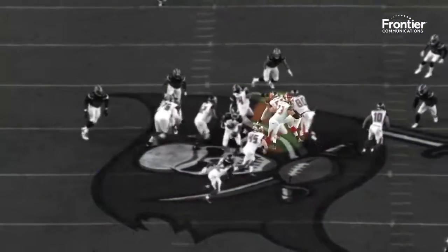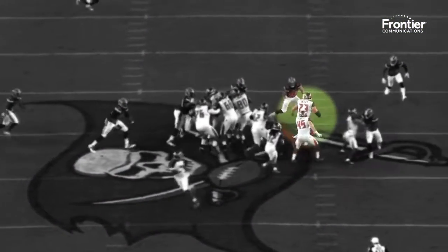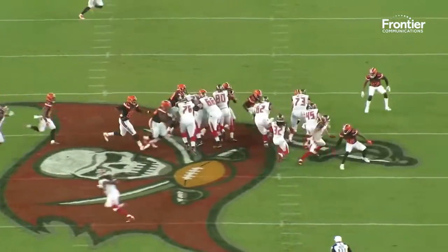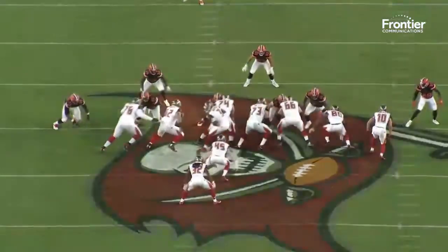Now let's watch Sweezy, number 73, the right guard. He pulls around, tight, trying to find that mike backer in the middle of the field. As he wraps around, curls it tight — bam — he's on top of it. And then you see Evan Smith coming.